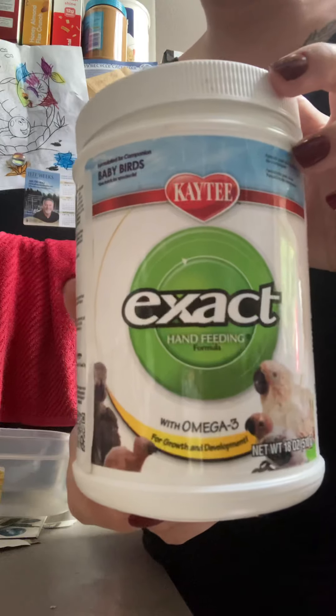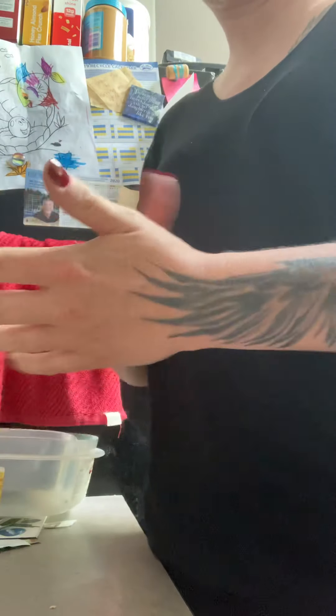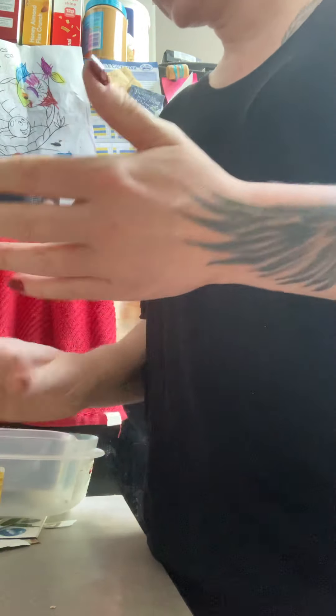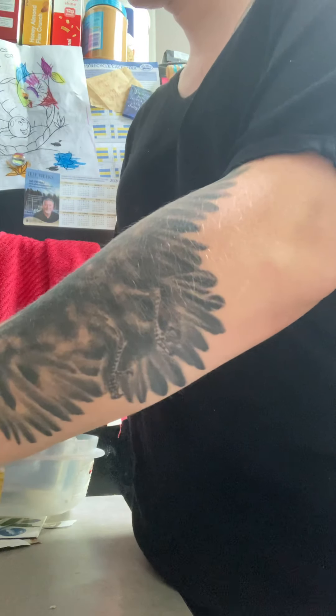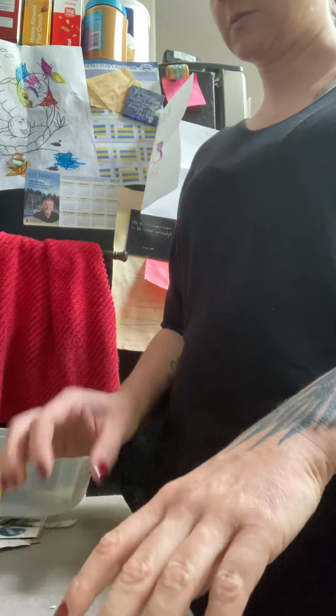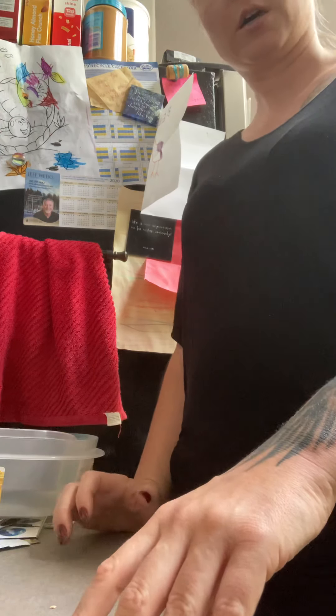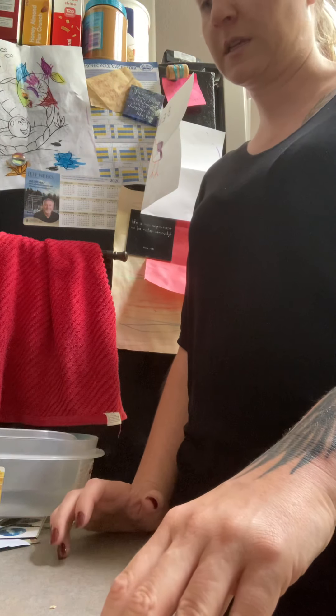This is the baby food formula that I recommend. You can get bug protein by grinding up bugs, and when they're older they'll start taking them live or in small pieces. But for now everything needs to be liquidy. If you don't have baby bird food and you're in a pinch, you can use really soggy high-protein dog or cat food, but they are seed eaters so they do need the appropriate nutrition.